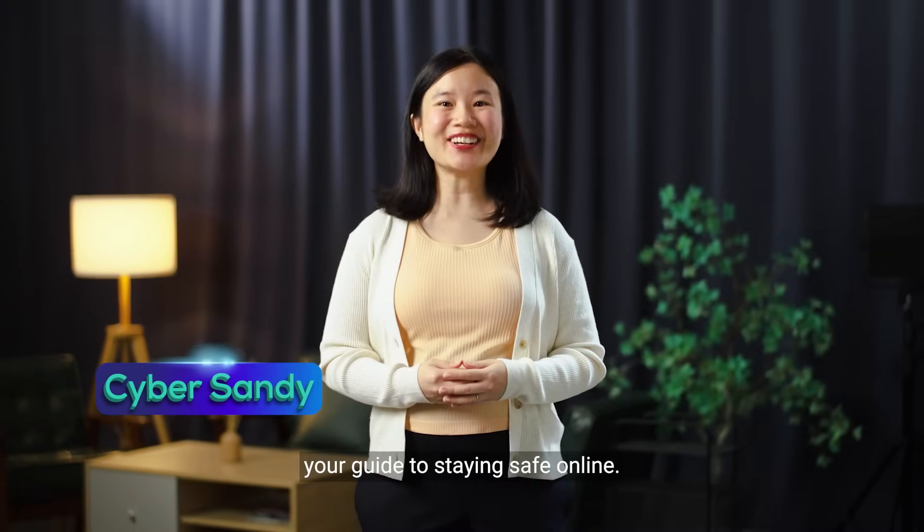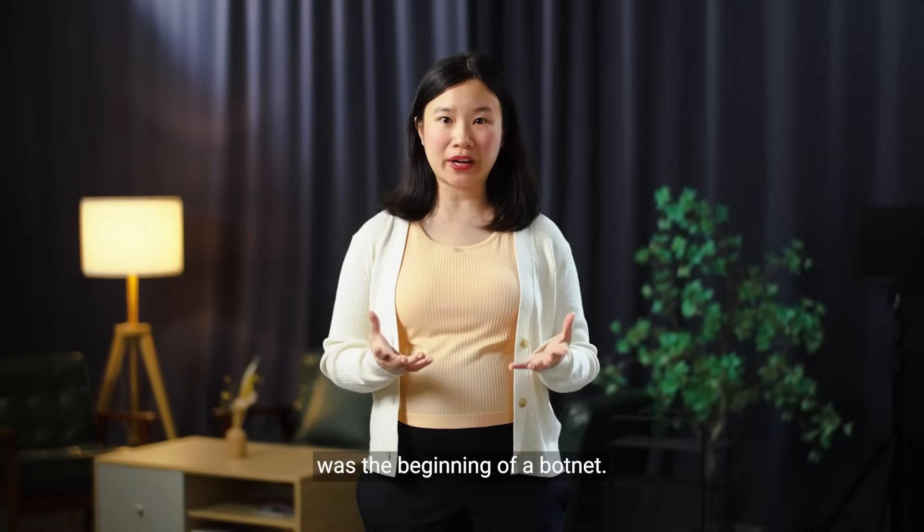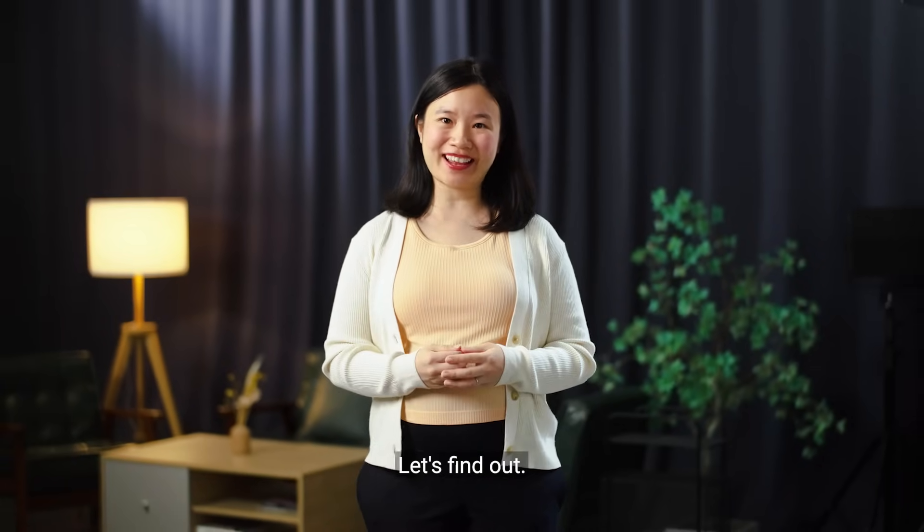Welcome back! I'm CyberSandy, your guide to staying safe online. What you just saw was the beginning of a botnet. But what exactly is that? Let's find out!